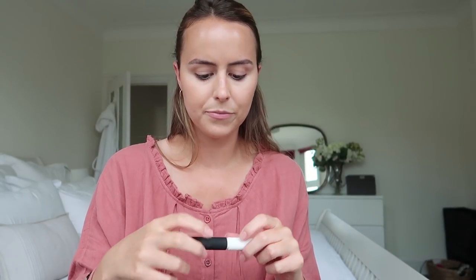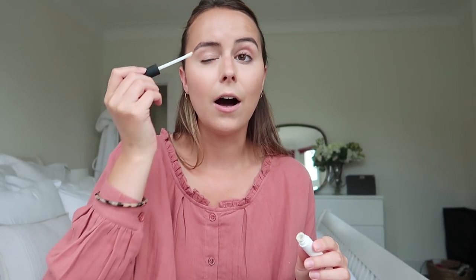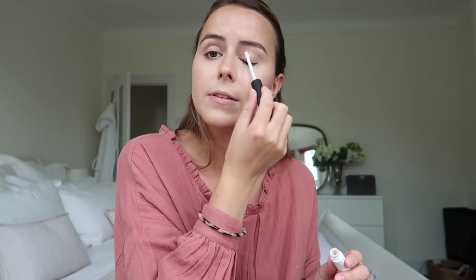I just quickly go in with the Glossier Boy Brow. I don't do a lot to my brows — I just let them grow naturally and literally just flick it through in strokes and I'm done. I also use the NARS Smudge Proof Eyeshadow Base. I tend to use this a bit more in the summer months because you're sweating that much more. When I'm in the city I do wear eyeshadow, so I'll show you that today.